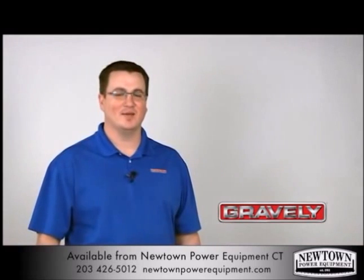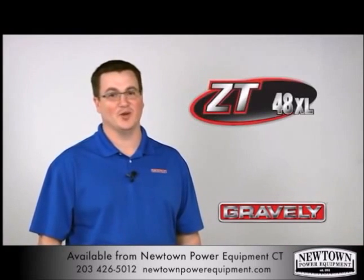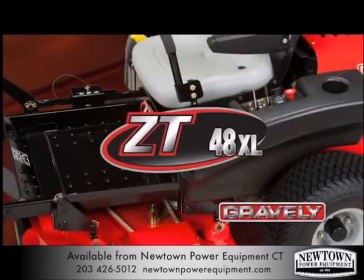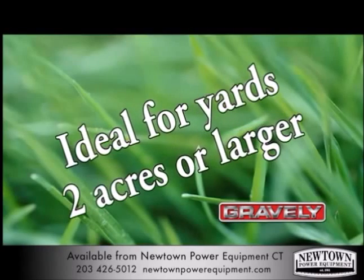Hi, I'm Adam Langley with Gravely. I'd like to take a few minutes and show you why the Gravely ZTXL should be your next mower. The Gravely ZTXL zero-turn mowers are offered in 42, 48, and 54-inch cutting widths, making them ideal for yards more than 2 acres in size.